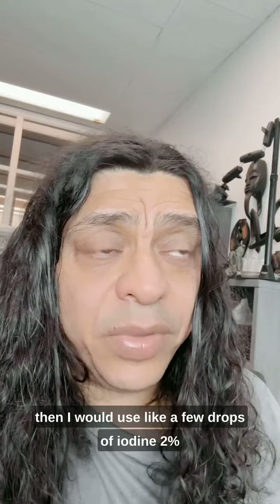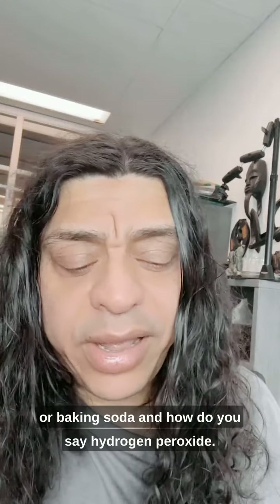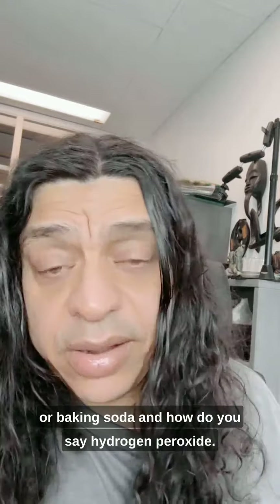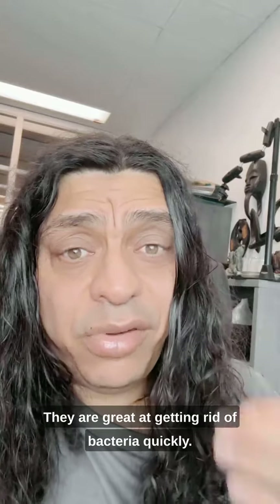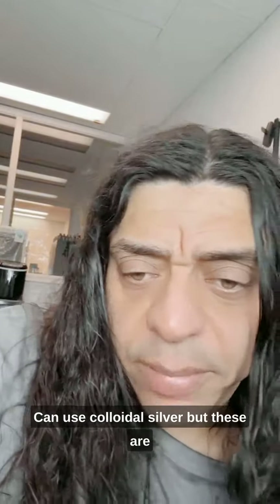If you have bacteria causing damage to your receding gums, I would use a few drops of iodine — two percent — or baking soda and hydrogen peroxide. They are great at getting rid of bacteria quickly. You can even use colloidal silver.